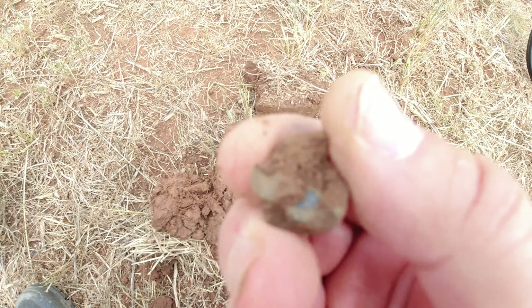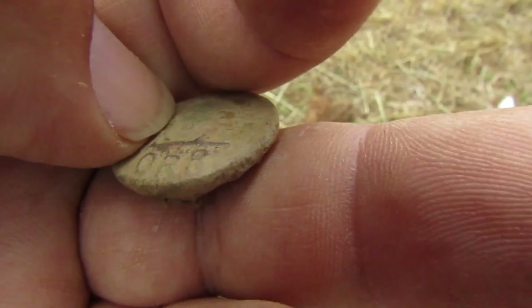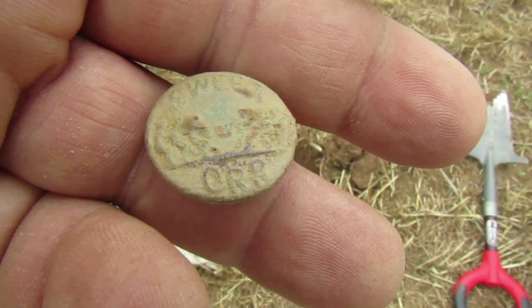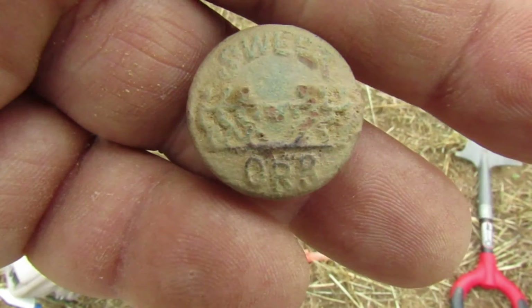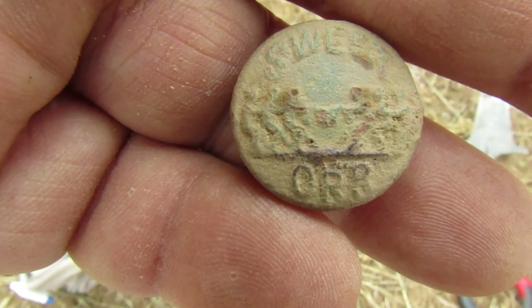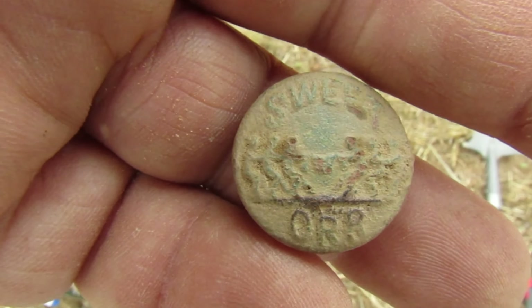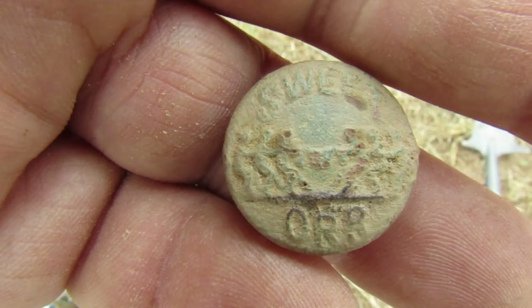I found my second button of the trip. I thought I had another Civil War one but we looked it up - it says Sweet O-R-R and it looks like people tug-of-warring. It's a two-piece, just like the Civil War buttons, so it's got to be an older button. Looks like Sweet O-R-R was a clothing manufacturer, so I'll have to do some more research. Looks like a nice old button. Would have been nicer if it was a Civil War regiment, but I'm not complaining.